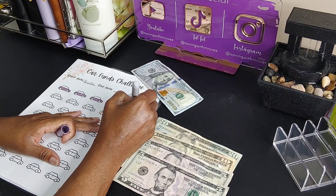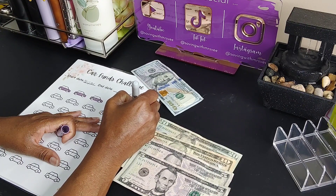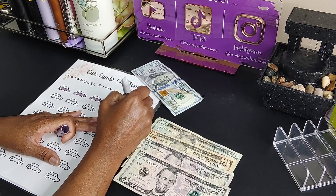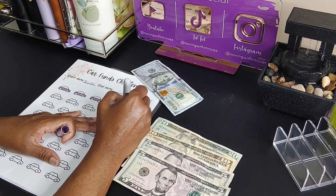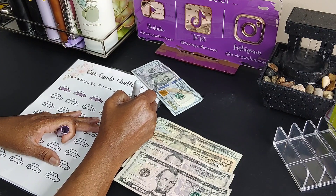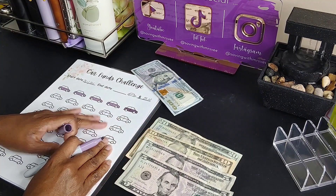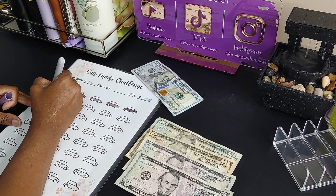Doing these saving challenges are very therapeutic. Some may say why spend the money on saving challenges when you can just be saving that money, but this is what I choose to do. The saving challenges aren't that expensive and plus I save to purchase the challenges.